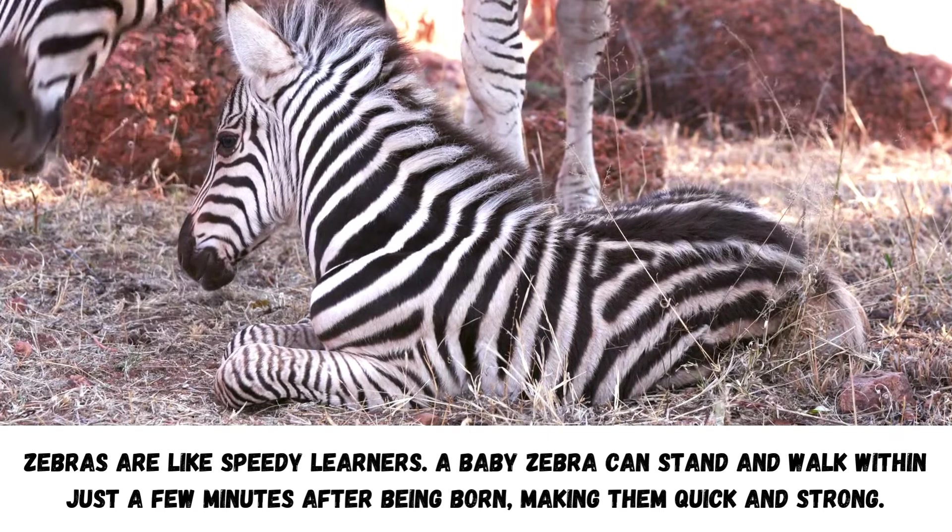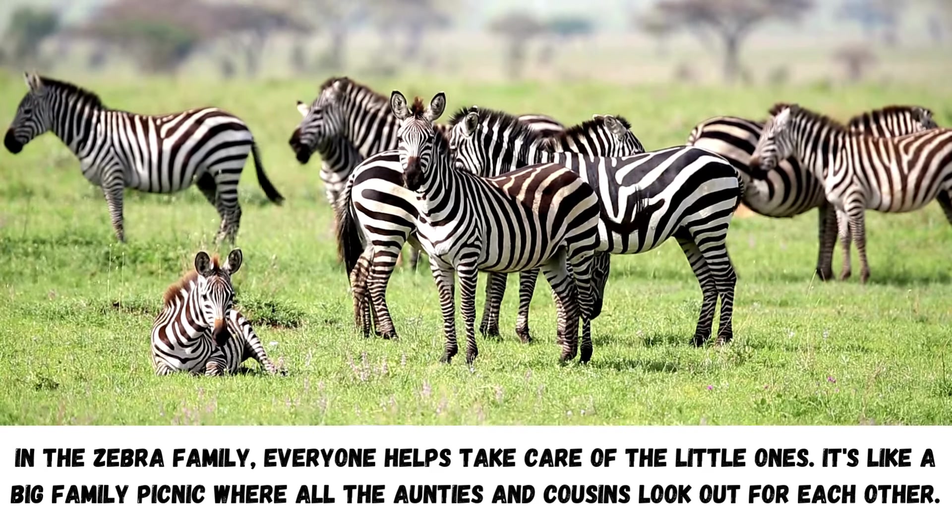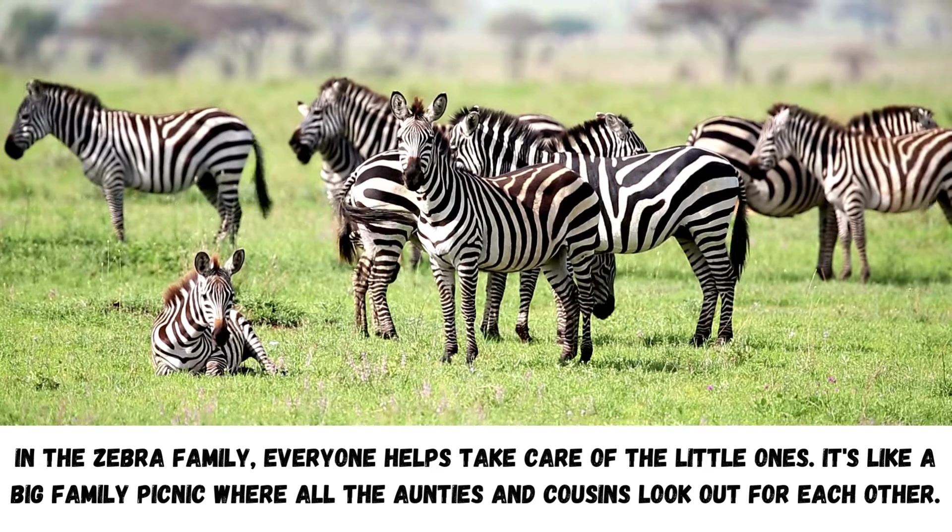Zebras are like speedy learners. A baby zebra can stand and walk within just a few minutes after being born, making them quick and strong.